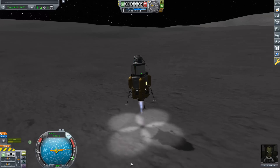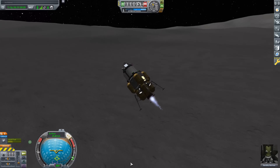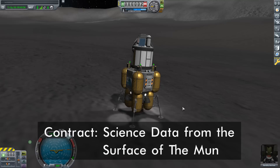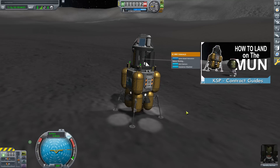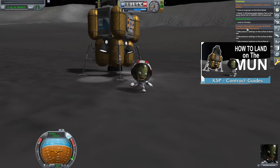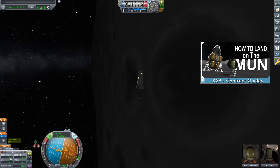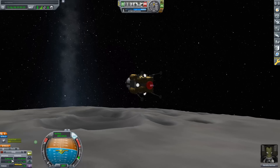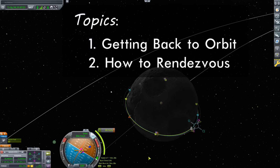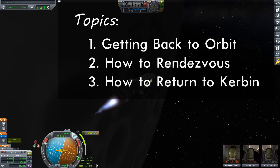Today we'll be looking at how to return from the surface of the Moon with the contract science data. This will require us to return the science we collected at the conclusion of last episode back to Kerbin, and our scientists as well. Our ride home is currently in orbit about the Moon, so we'll look at how to get back to orbit and how to rendezvous with our command vessel. Let's get started.